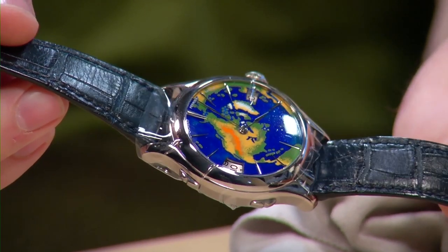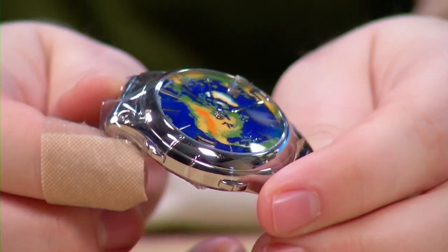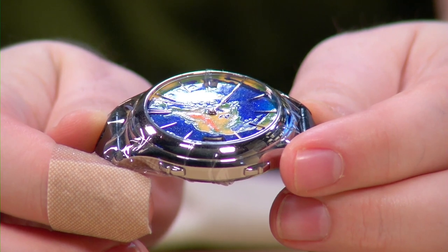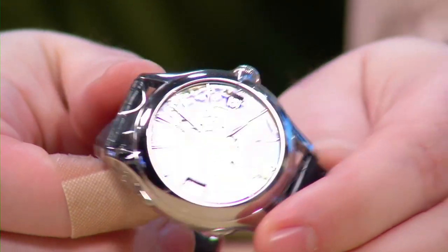This is the Laurent Ferrier Galet Traveler — the South America enamel dial version. Hand-painted enamel dial, such a deep blue, such a big dial. With enamel world timers from various brands, what I love about this one is it encompasses the whole dial — you see everything. The depth of the ocean is awesome, the coloring is beautiful, and it's truly a work of art. This is definitely for the advanced collector — somebody who really knows what they're looking for, maybe somebody who travels a lot, but who also appreciates the fine craftsmanship, including the quality of the enamel work. See if we can get the three-dimensional aspect of this enamel — it's outstanding. Cameras make it look a little brighter, but it's just a beautiful piece.